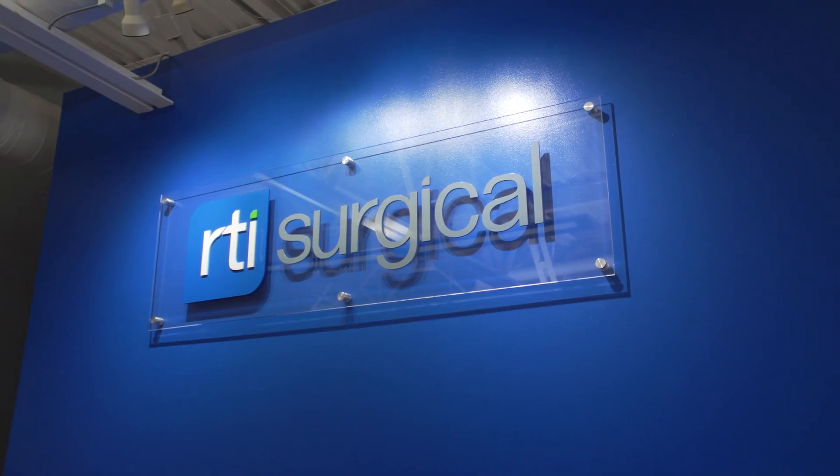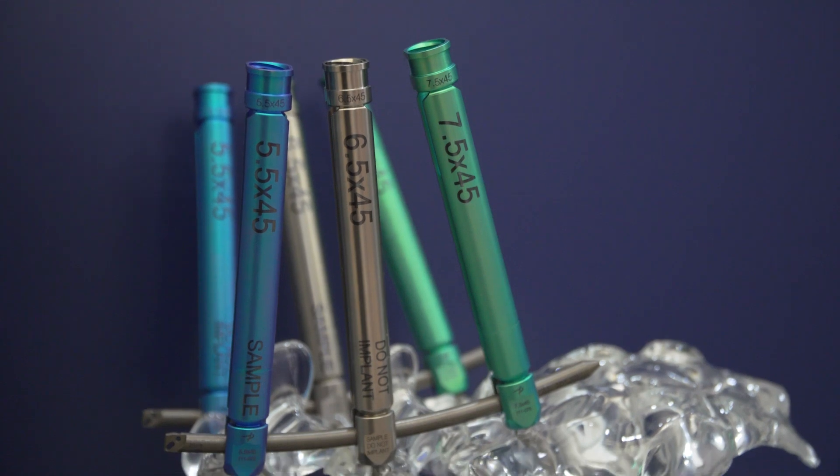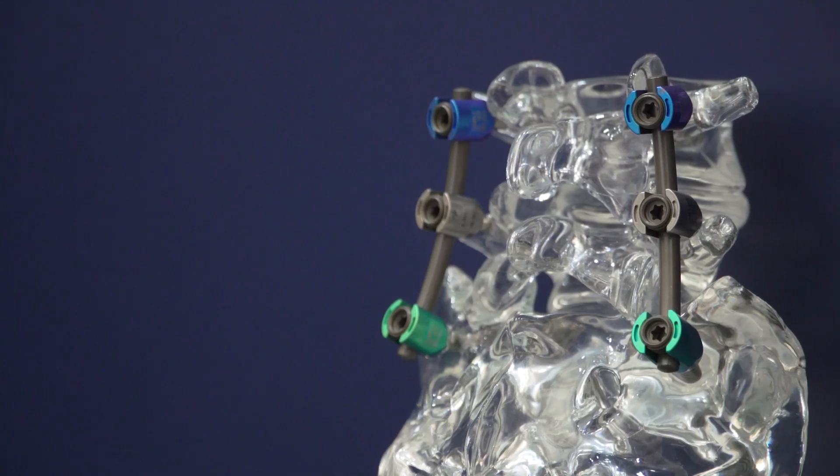My name is Rob Bennett. I am an operations manager here at RTI Surgical in Marquette, Michigan. RTI Surgical is a global medical implant company that designs, develops, distributes, and manufactures biologic, metal, and synthetic implants.